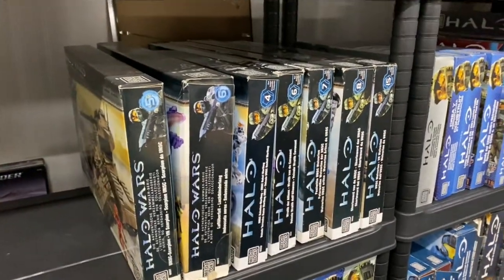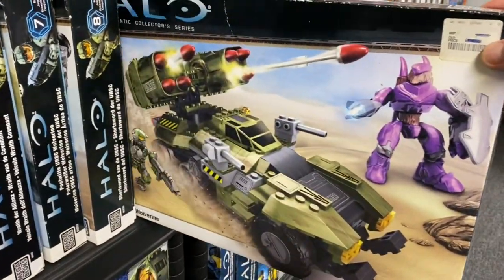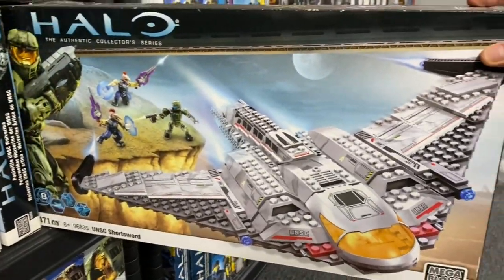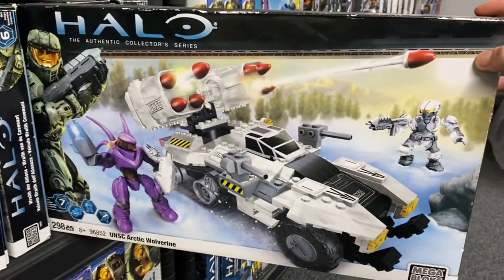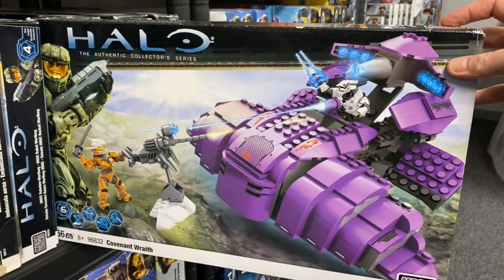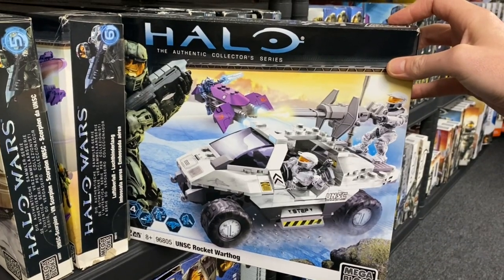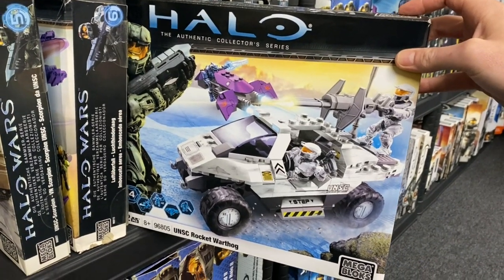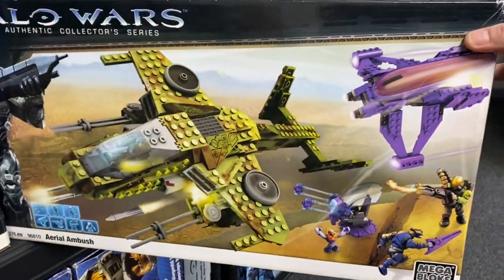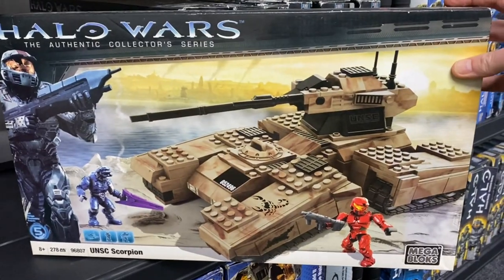Two more years to go and only seven sets to show for it. 2010: UNSC Wolverine — classic. UNSC Shortsword — classic. UNSC Arctic Wolverine — classic. And the Covenant Wraith — classic. And then finally the UNSC Rocket Warthog — classic. And then for 2009 we've got the Aerial Ambush — ultimate classic — and the UNSC Scorpion — ultimate classic.